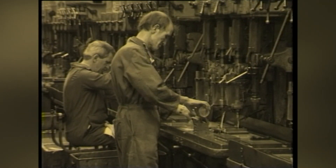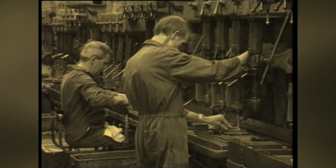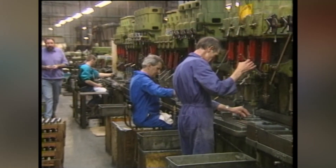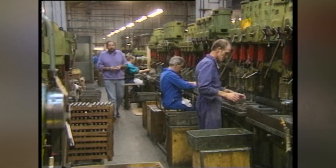If the British airgun industry ever gets around to writing its own history, then this place will certainly own a chunk of it. We're at Webley & Scott in Birmingham, where, since 1835, this company has produced thousands upon thousands of shotguns, rifles, pistols, and, of course, airguns.